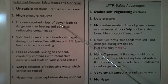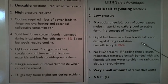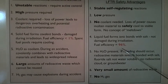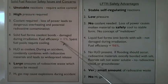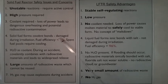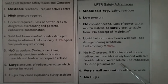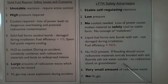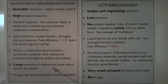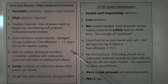In the solid fuel reactor, coolant is required — loss of power leads to dangerous overheating and potential radioactive contamination. In the LFTR, the liquid fuel forms ionic bonds with the salt and they are not damaged during radiation. The fuel efficiency is 96 percent, compared to the solid fuel reactor, which forms covalent bonds that are damaged during radiation — fuel efficiency is less than 1 percent, and spent fuel pools require cooling. In the LFTR, there is no water present. If flooding should occur, the radioactive materials, which are ionically bonded with the fluoride salt, are not water-soluble. There is no radioactive cloud or groundwater contamination, compared to the solid fuel reactor, which uses water as a coolant — during an accident, it covalently combines with the radioactive materials and leads to widespread release.